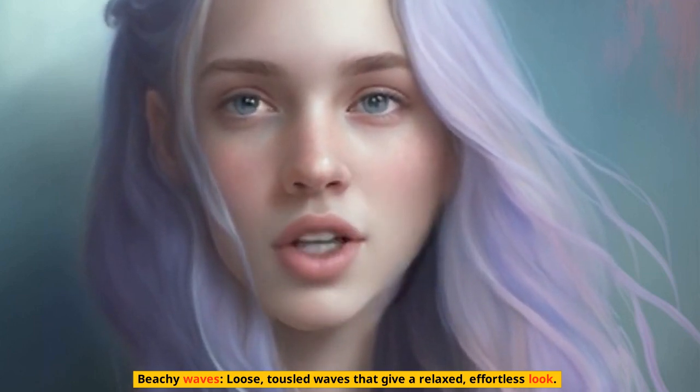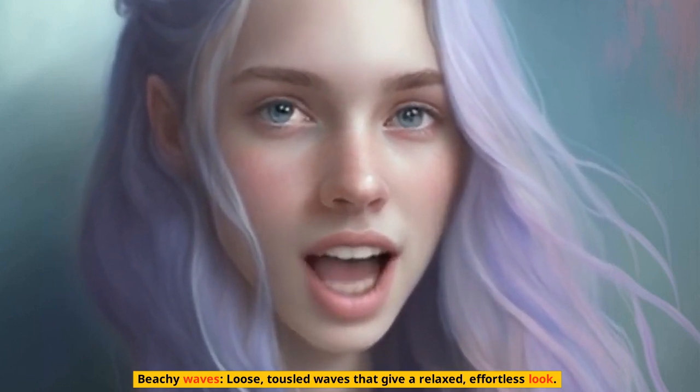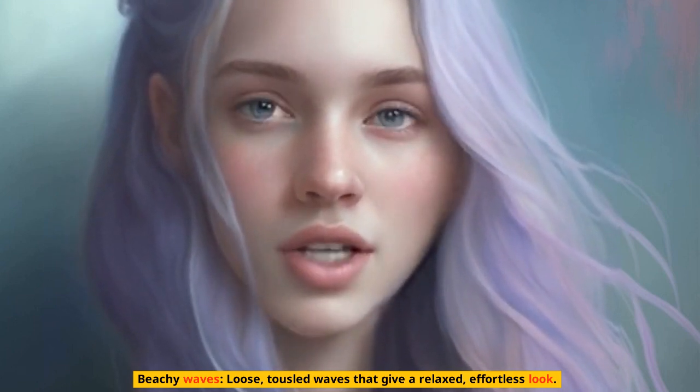Red: whether it's a bright cherry red or a more subdued copper tone, red hair can add a bold pop of color to any summer look.